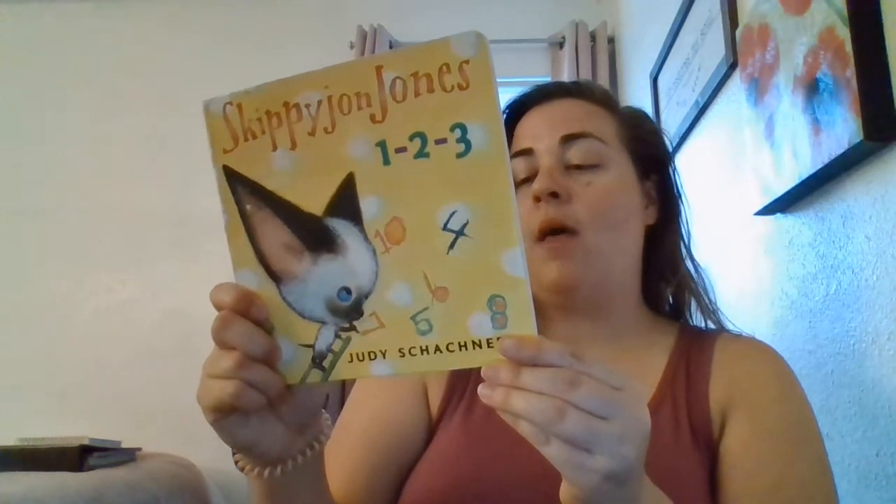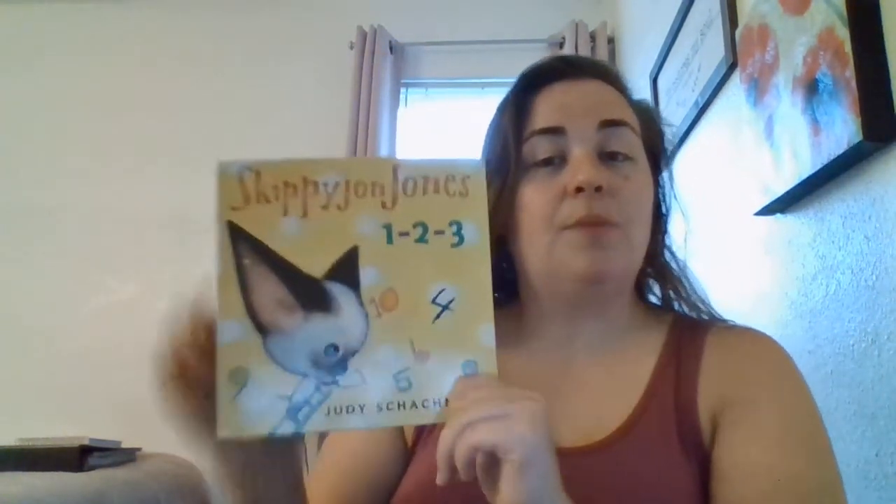Good morning, friends. Happy Tuesday. I hope you're doing well. Today for our read-aloud, we're going to read Skippy John Jones 1-2-3 by Judy Schnacker — I think that's how you say her last name — published by Dutton Children's Books.